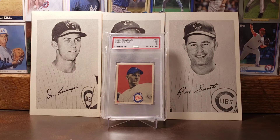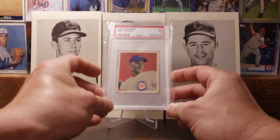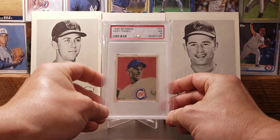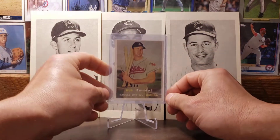Now we've got the 1949 Bowman of Andy Pafko. For me, this is my opinion — most Cubs collectors should have this card in their collection. I'm biased because I really love it, with the Cubs logo down there. Pafko was a really solid player and he is in the Cubs Hall of Fame, and that's where he spent most of his playing days, with the Cubbies.